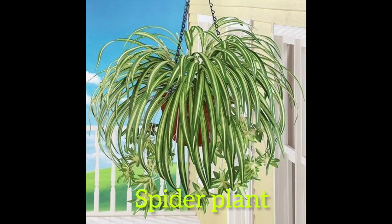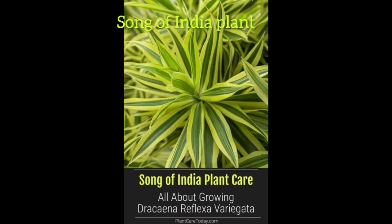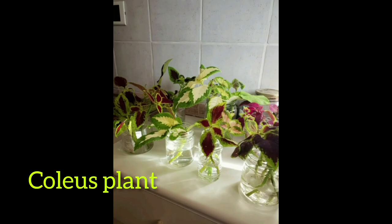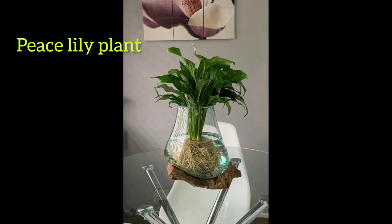Number thirteen: spider plant. Number fourteen: song of India plant. Number fifteen: coleus plant. Number sixteen: peace lily plant.